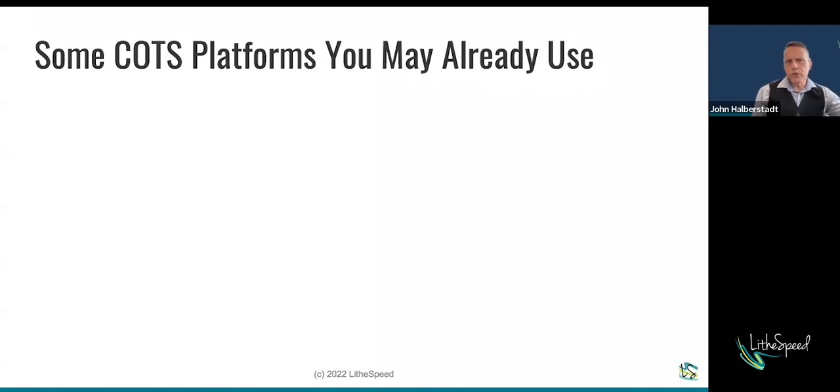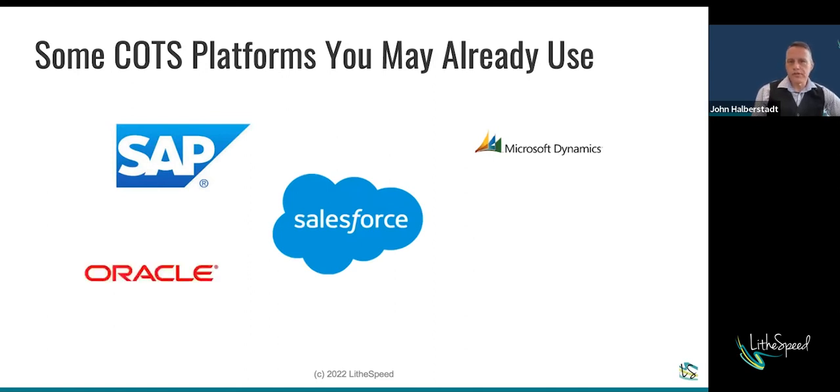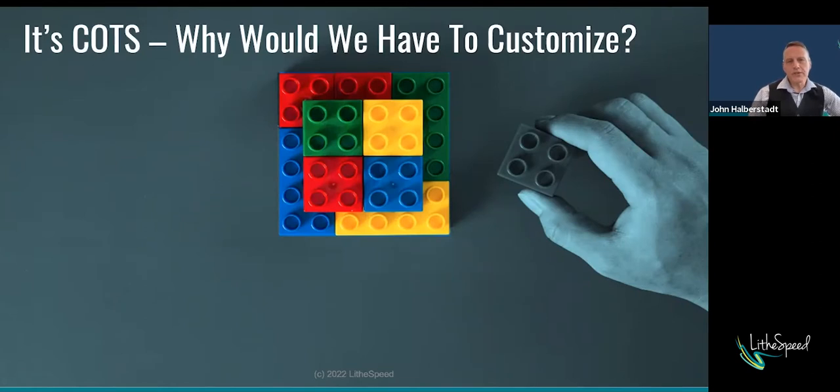Some examples you may already use and not think of this way: Microsoft Dynamics, SAP — which we'll talk about more in terms of their implementation model — Salesforce, Oracle Financials, and the Oracle platform with a number of their products, which are COTS platforms that can be highly configured and customized. ServiceNow, for IT service management, is a standard in many organizations and is very much a COTS system. And almost everybody has used SharePoint — you may use applications that have SharePoint as the foundation and not even know it.